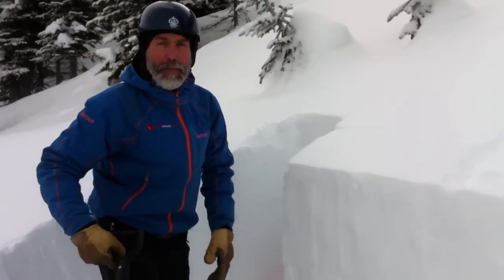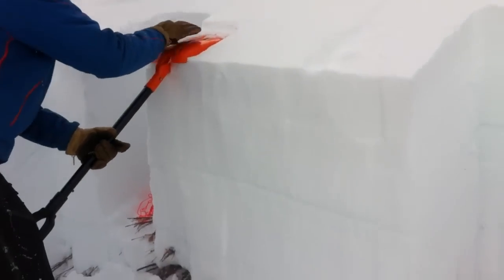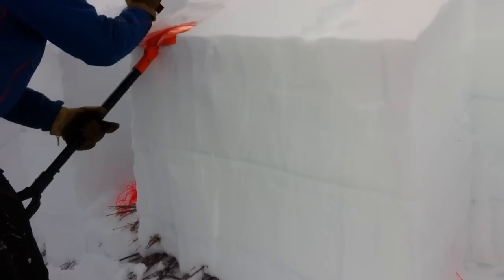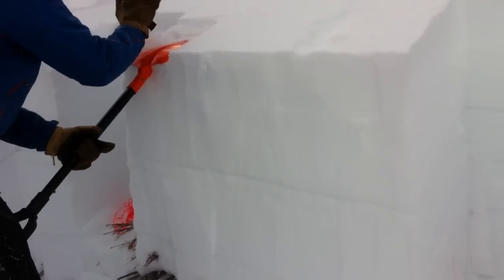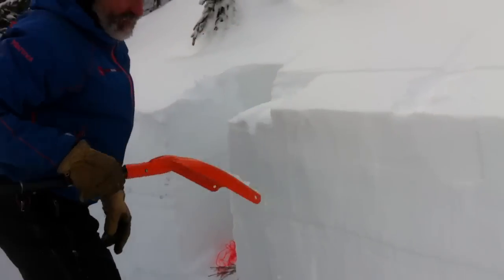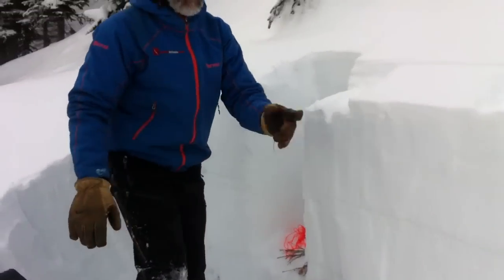We're going to do an ECT. That's 11 sudden planar result across the whole column.